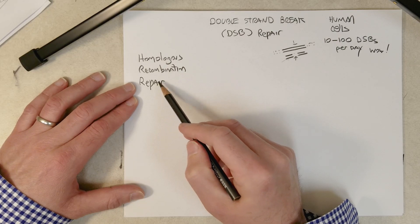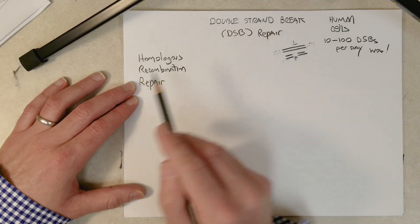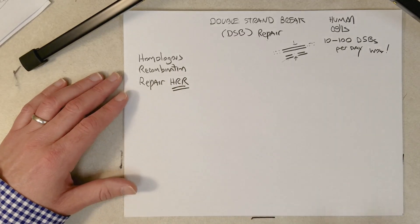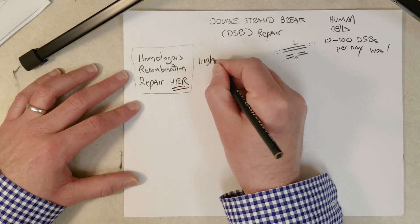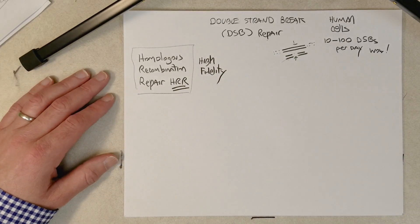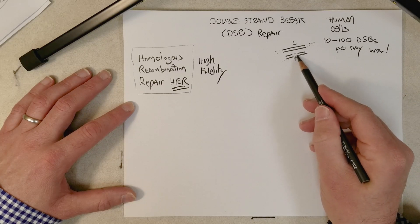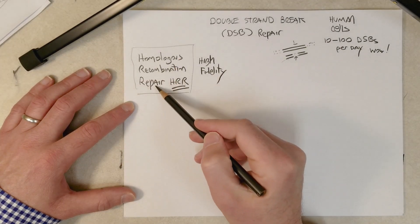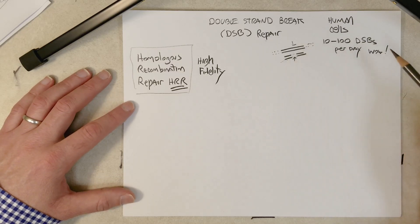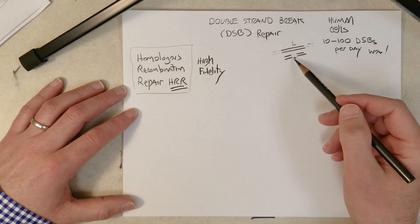Homologous recombination repair is a repair process that repairs double strand breaks — it's a type of DSB repair, HRR. The good thing about this process is it is high fidelity. Even though both strands are broken and you can't use one strand as a template to fix the other, there's a high potential to lose genetic information, but homologous recombination repair can repair the double strand break without losing genetic information.